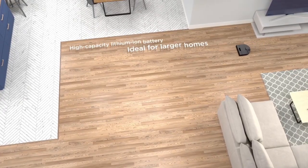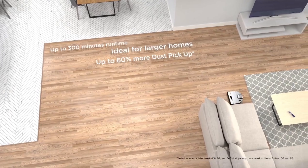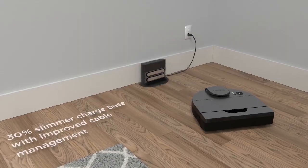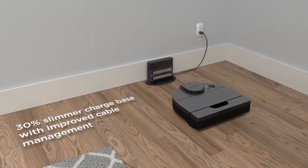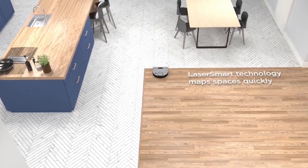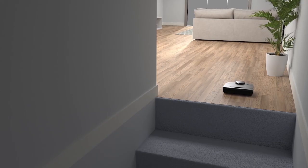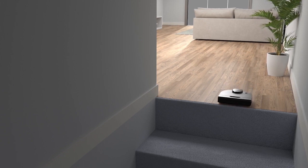When it comes to performance, the Neato D10 excels in delivering a high-powered and effective cleaning solution. Equipped with a robust suction system, this robot vacuum effortlessly lifts dirt, debris and pet hair from floors, leaving them spotless. The integration of advanced brush technology ensures that both carpets and hard floors are treated with equal efficiency.